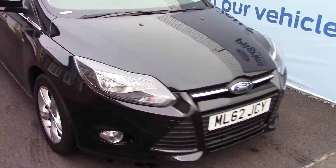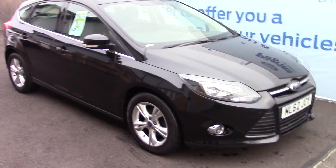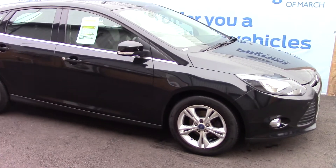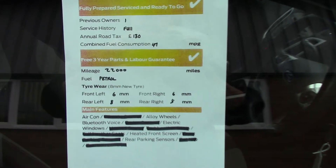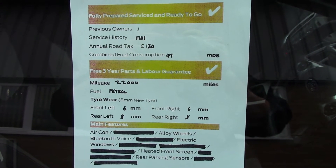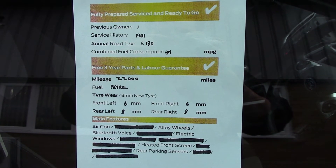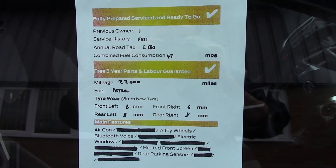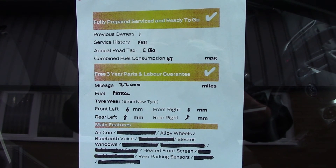Now we'll just take a quick walk towards the front of the vehicle, finished off nicely in Panther black metallic. As advertised, this vehicle is truly close to perfect for its age and mileage. And finally, here is an overall summary of all of this vehicle's key features.